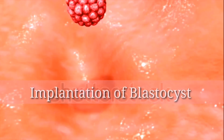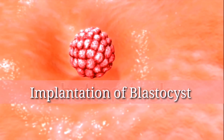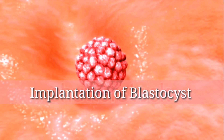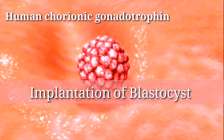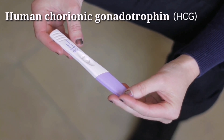After fertilization, it can take several days for the blastocyst to implant in the uterus. Once implanted, the body begins to produce the hormone human chorionic gonadotrophin, also known as HCG.